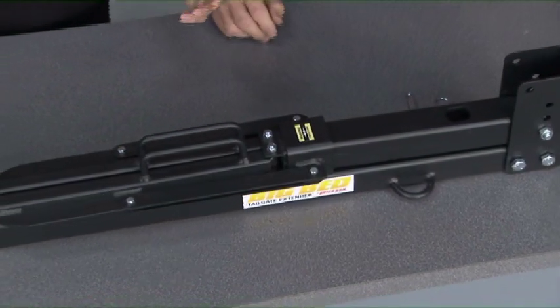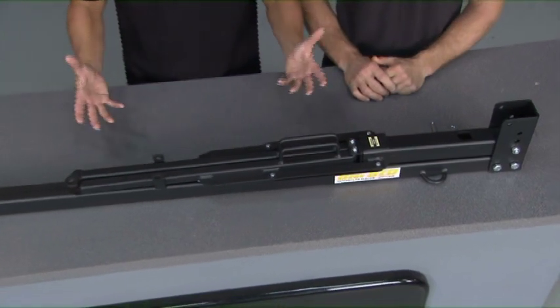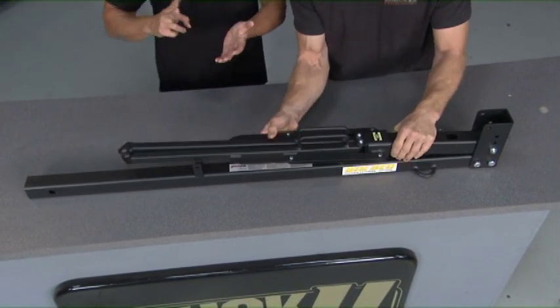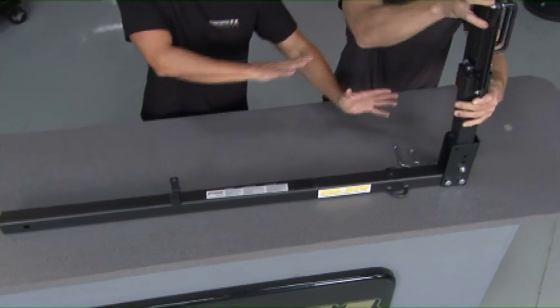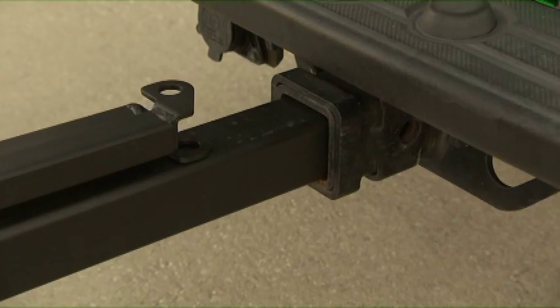This is the Big Bed from Ericsson Manufacturing, and it's a great way to extend the usable capacity of your vehicle, especially if it's a short bed truck, a van, an SUV, or something like that. You simply slide it right into the hitch and transform it. It's really easy to use, like Matt said.